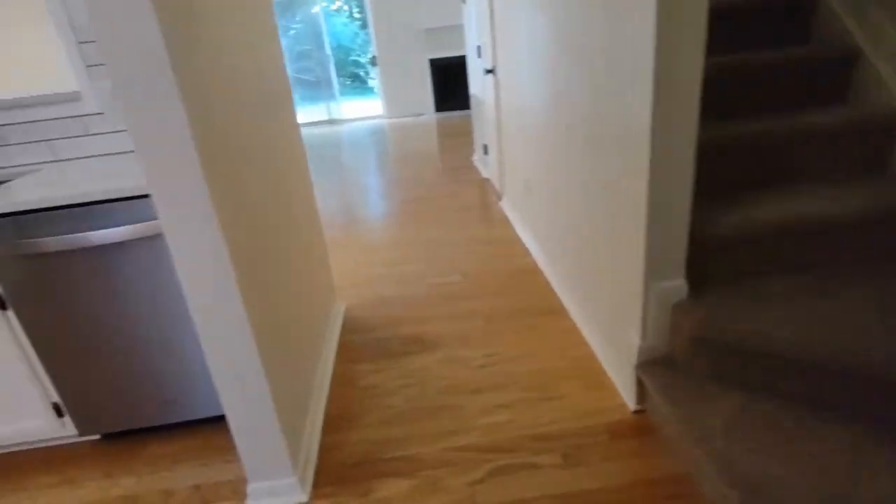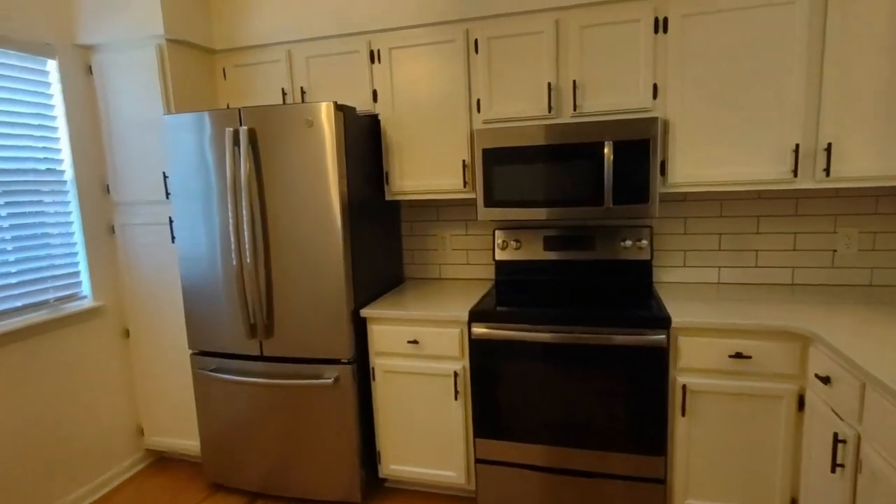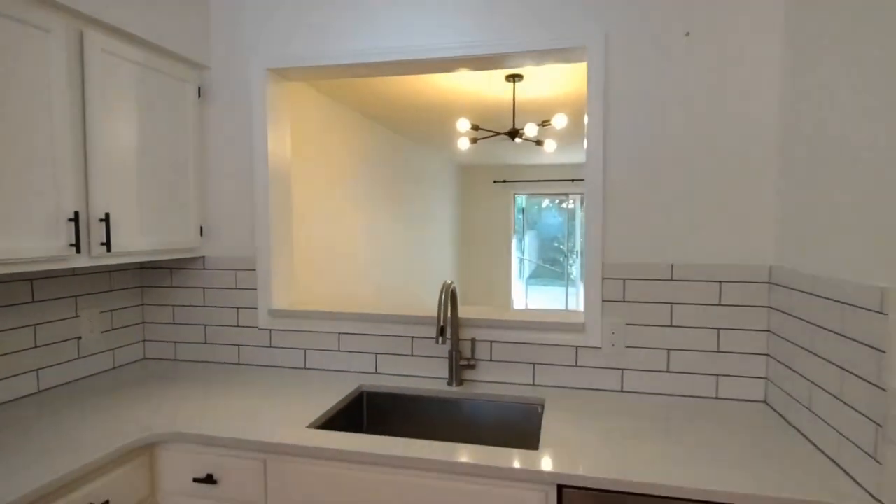To our left now is the kitchen area. The kitchen area is complete with matching appliances, beautiful white tile backsplash, and an ample amount of cabinet space.